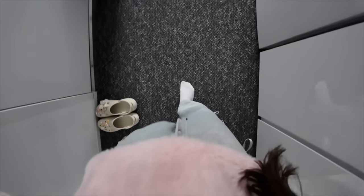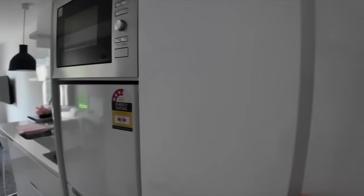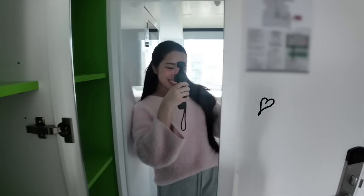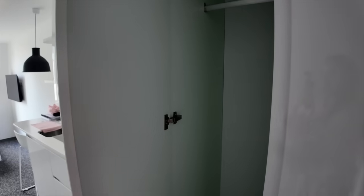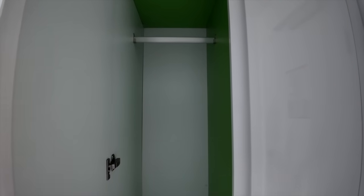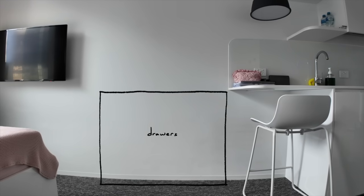So let me show you the apartment. You walk in and this is the first thing that you see — you see my bed and the kitchen. To the right you're gonna find the shoe cabinet and there's a full-length mirror here as well. And then beside it is the closet.